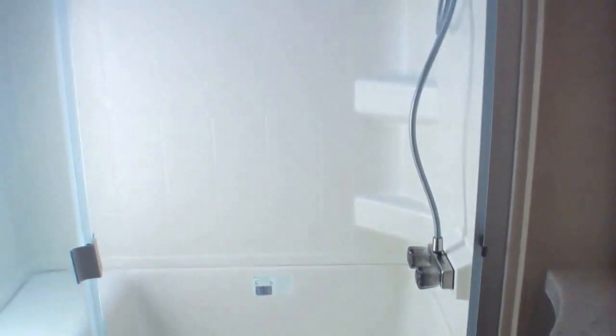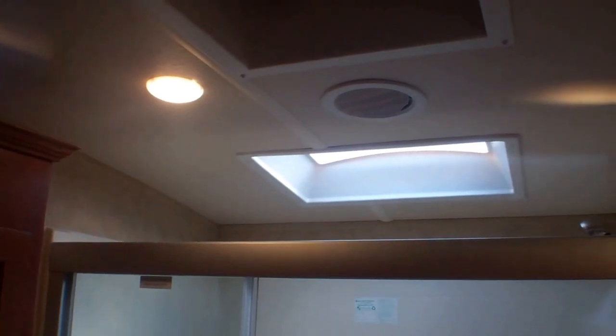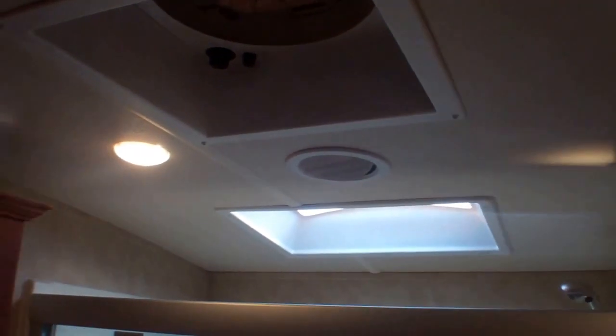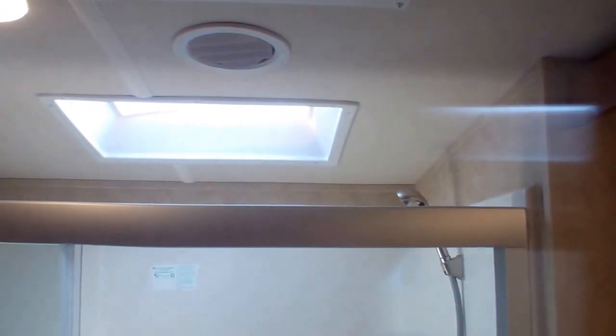Huge bathroom — everybody loves the new shower stall. It's got a small seat in there, so if you're someone who likes to spend extra time in the shower or wants that extra space on the road, you'll find this very comfortable. Lots of additional storage, a medicine cabinet, and then there's a skylight above the shower. The unit is fully ducted — bathroom, rear, right through to the front bedroom.